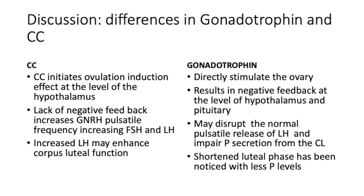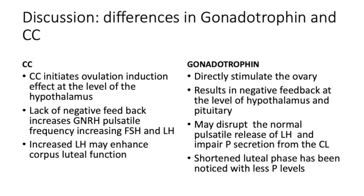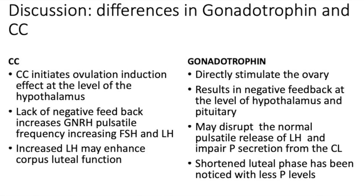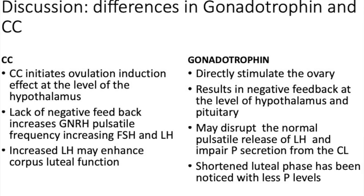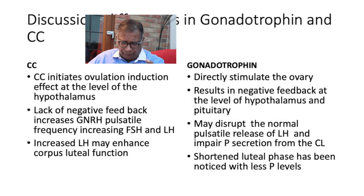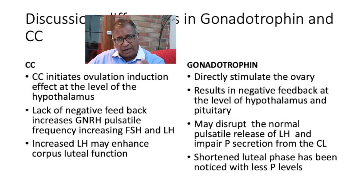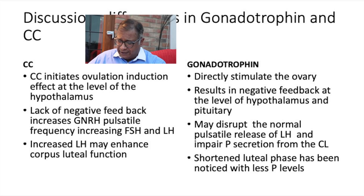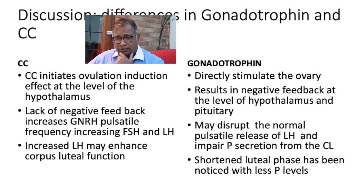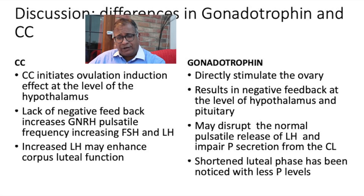There may be a reason why clomiphene differs, and sometimes you have to search for that reason. Clomiphene initiates ovulation induction at the level of the hypothalamus through a lack of negative feedback. This increases the pulsatile frequency of GnRH, raising both FSH and LH — something fascinating about clomiphene. The benefit with clomiphene is that the luteal phase may be enhanced because you've got persistently high levels of LH, and that differentiates the luteal phase in clomiphene cycles from gonadotropin cycles.